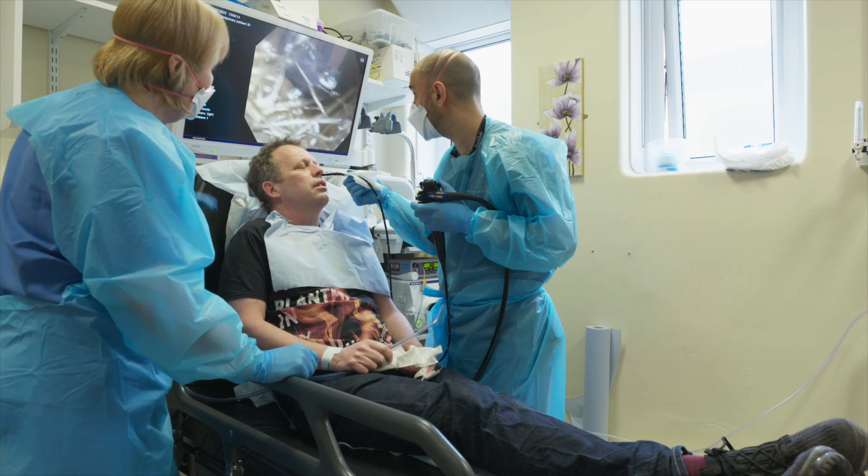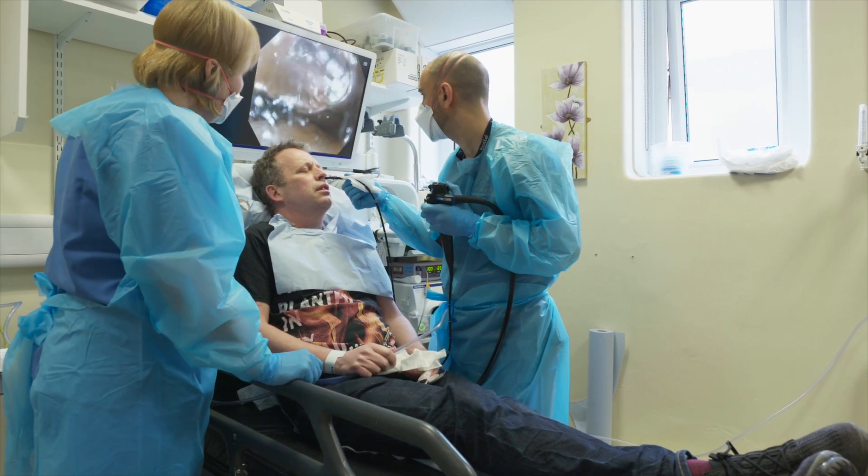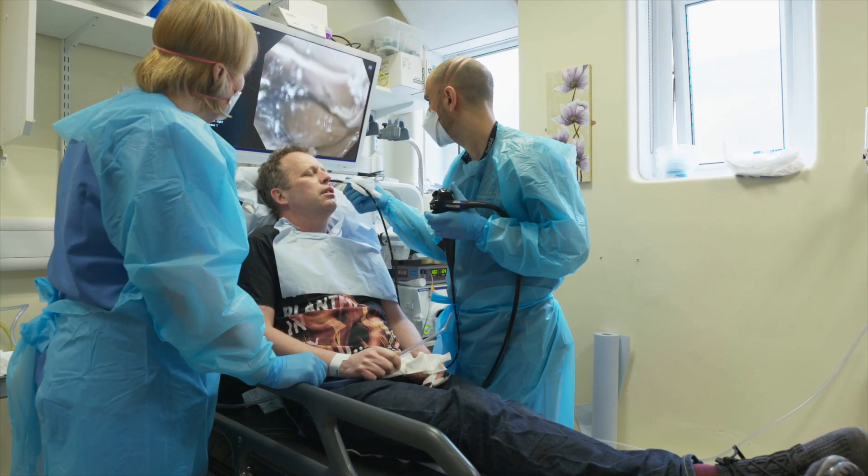Transnasal endoscopy is a form of endoscopic procedure to examine the upper digestive tract. It's a thin camera that passes through the nose and examines in detail the esophagus or food pipe, the stomach, and the first part of the small bowel known as the duodenum.